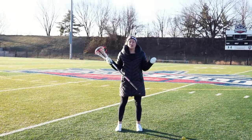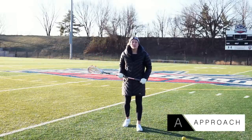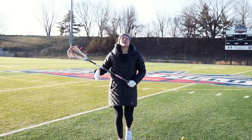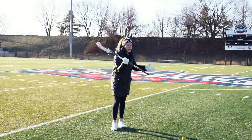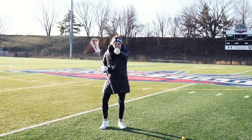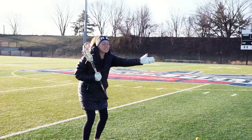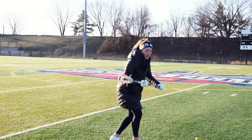A — any idea what that stands for? For us, as defenders, it stands for approach. We want to make sure that if our attacker is right in front of us, we're not running straight at them with big long steps. Instead, we want to approach them on an angle to drive them or funnel them to where we want them to go. So, if my attacker is standing right where the camera is and they want to go this way, I want to approach them from an angle and have my body face the sideline I want them to go down. That way, I can move with them the whole time.